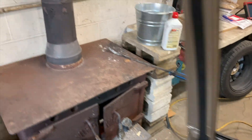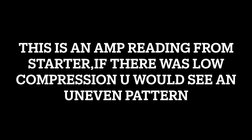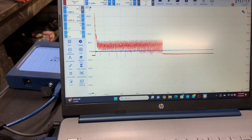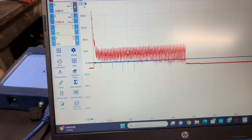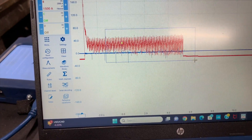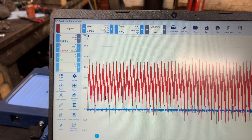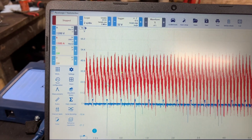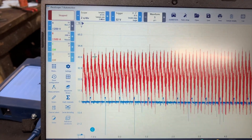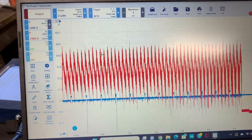It actually doesn't sound too bad. Here's our waveform — let's zoom in. Yeah, everything looks really even. Here's our trigger. All these peaks — if there was low compression on any of the cylinders, one of these would be real low. Now we know that's not the problem.